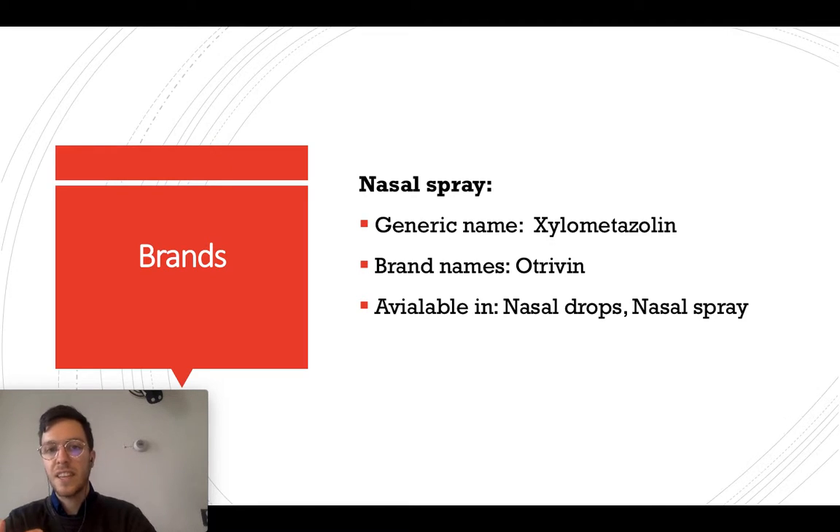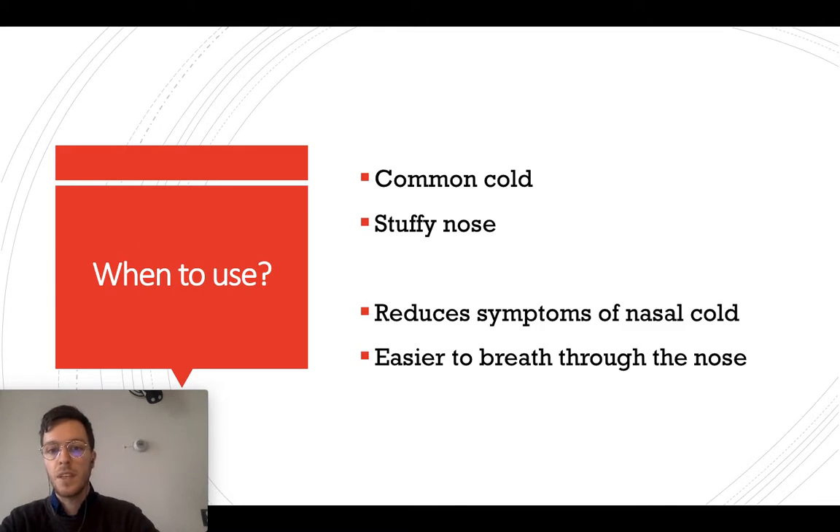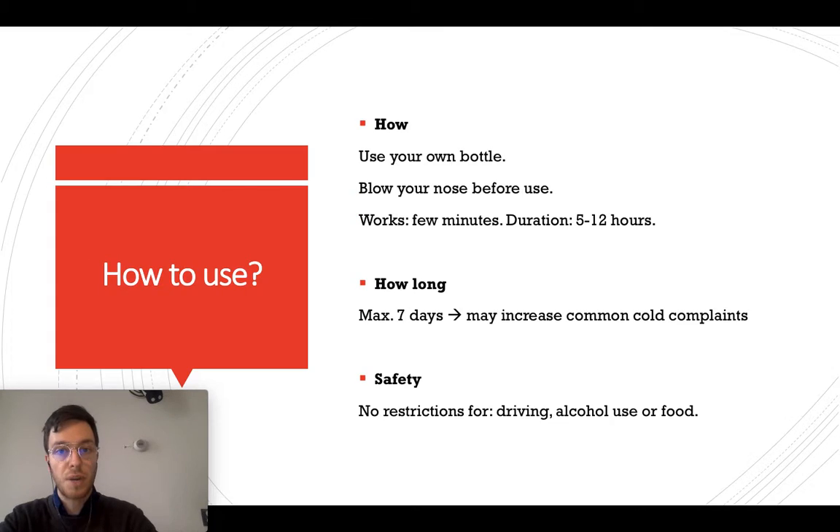So, oxymetazoline is a nasal spray. It's also known under the brand name Otrivin, and it's available as nasal drops or a nasal spray. You can use it for a common cold or when you have a stuffy nose, and it will help to reduce your symptoms and make it easier to breathe through your nose after using the spray or the drops.